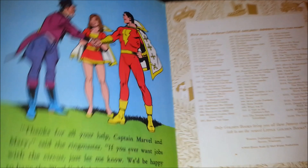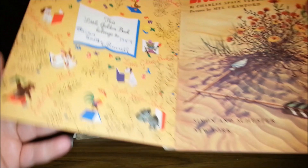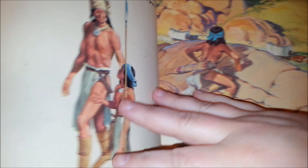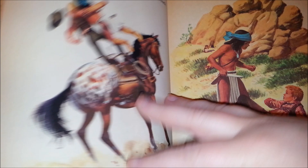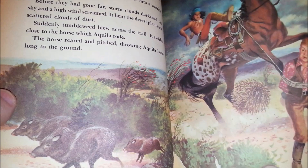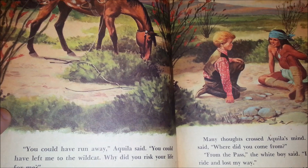This one looks neat — it's called Broken Arrow. Looks like a Native American story. I hope it's politically correct. This is from 1957. Looks like it's about the Apaches. This one is kind of fragile — it's about wars. Definitely in the 50s, kids were into the Cowboys and Indians scenario. But it looks like the Native American boy and the white boy became friends. That's good.